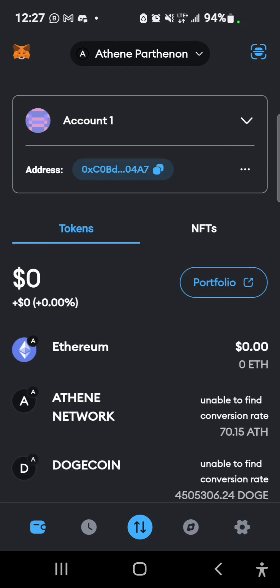So that's how you withdraw DOGE from your ATEN Network to your MetaMask. Thank you for watching. If you have any questions leave them in the comment section. Share this video with your friends and I'll see you next time.